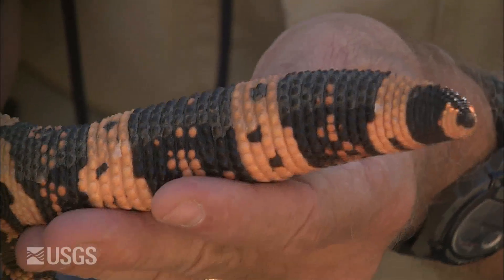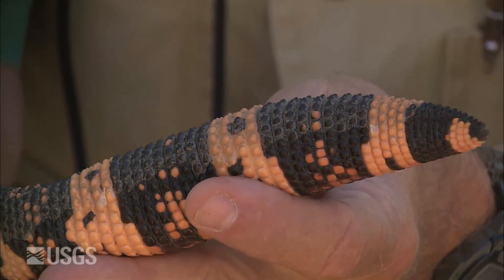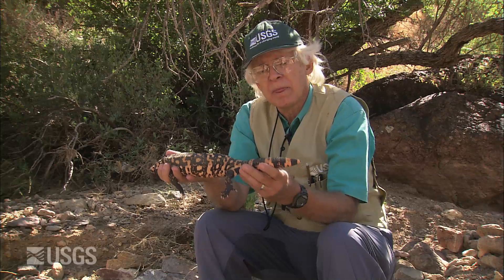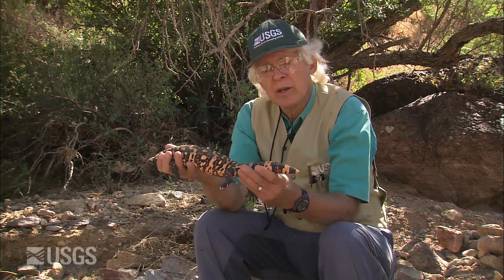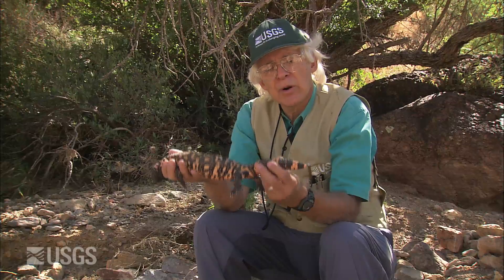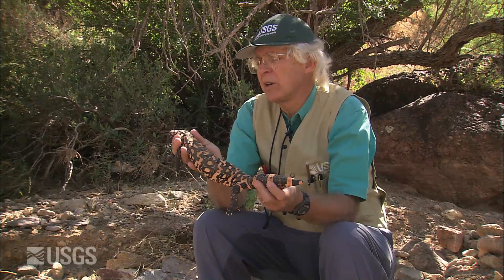Notice this round tail. This one is only about half as big a diameter as it can get, and these are fat storage organs. A Gila monster makes its main living in the spring, here in Arizona in April and May, eating all those young baby birds and baby mammals and eggs. It can store enough fat in this tail to carry it the full year until next year if times get tough later on.